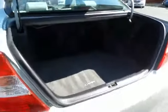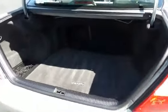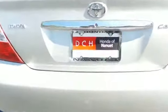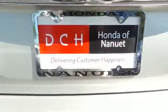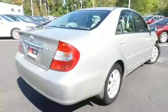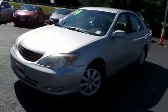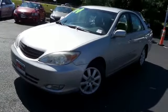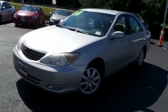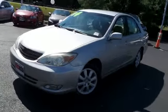This Camry offers a large trunk space. Come down to Honda of Nanuet today and test drive this beautiful fuel-efficient 2004 DCH Economy pre-owned Toyota Camry XLE sedan with 16-inch alloy wheels and only 36,000 miles.